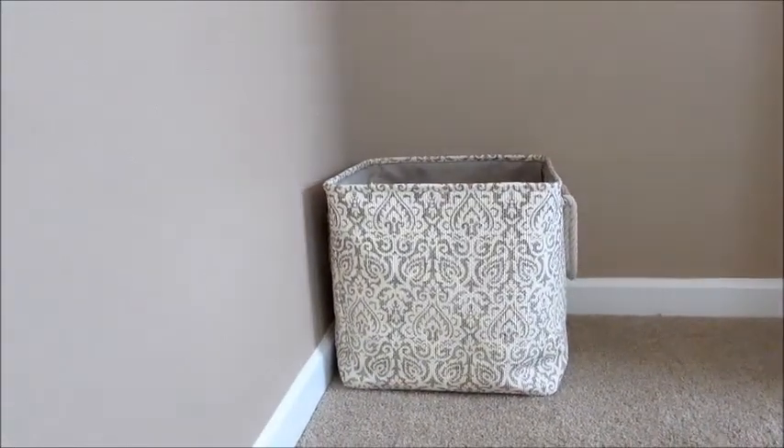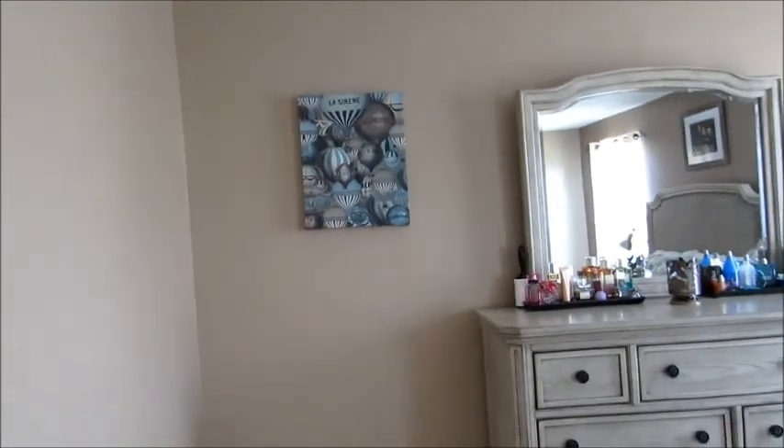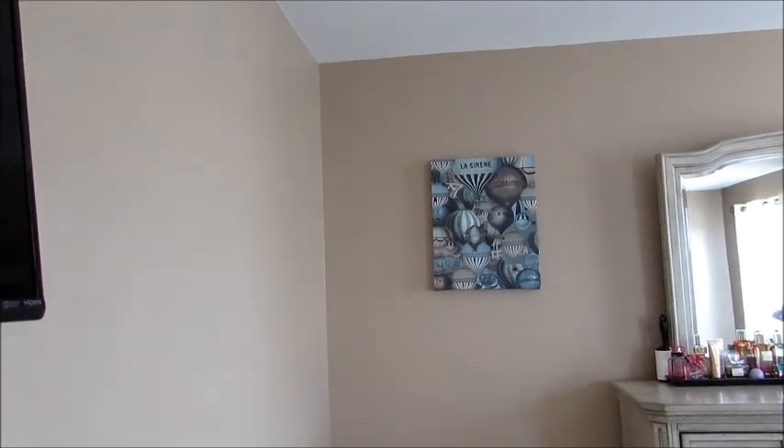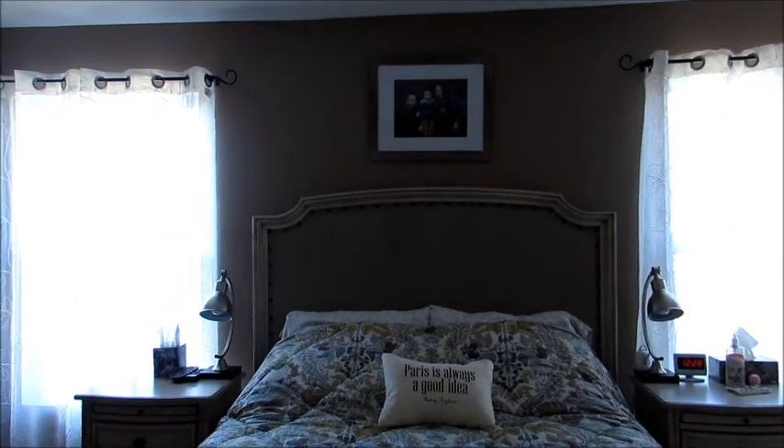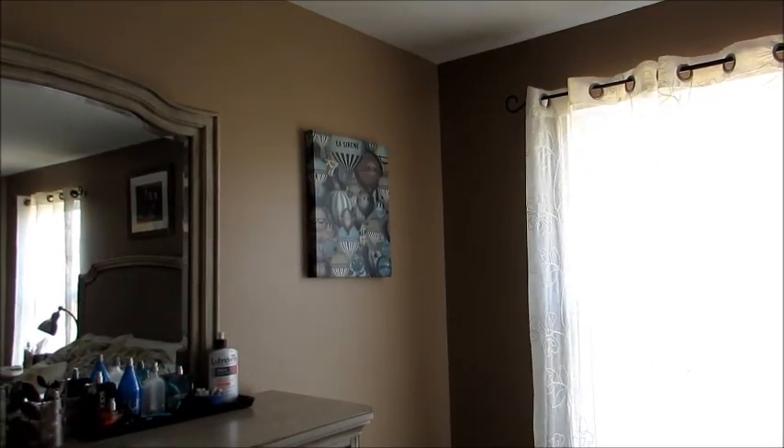I keep some overflow towels in the storage bin and have a cute little wallflower on the wall. We did two colors of paint in here — three walls are in a lighter color, and the wall where the windows and bed are is a darker color. It's hard to see the contrast on camera but they're definitely two different colors.